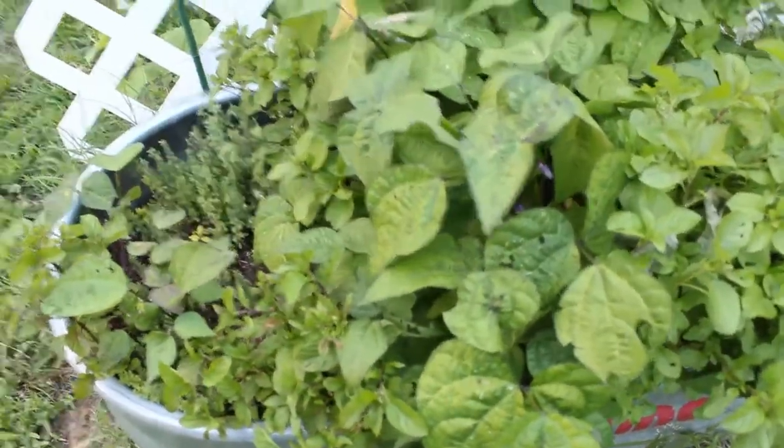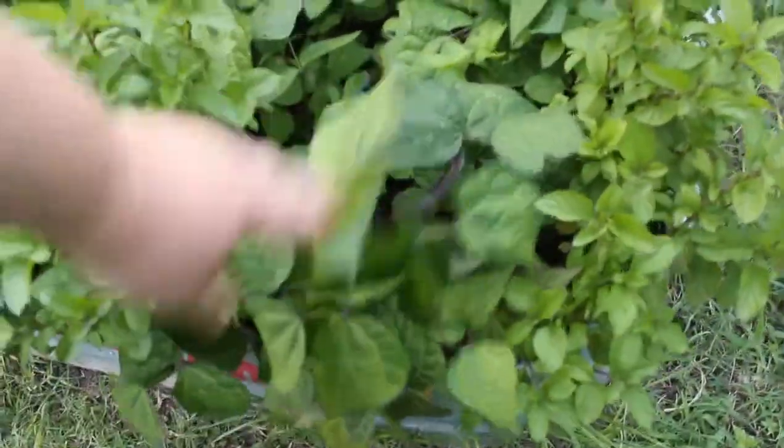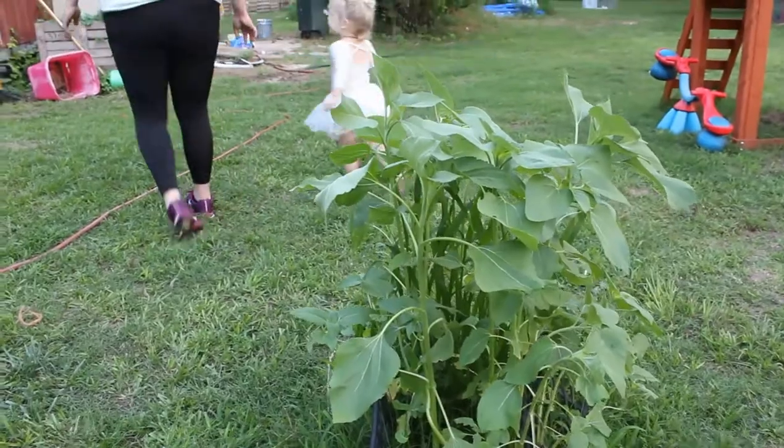My beans are doing phenomenal. I've already harvested a whole bunch of beans. If you're not following me on Instagram — shameless plug — you should totally follow me. I posted a recipe with a fresh green bean salad the other day, so I'm really excited about these. My sunflowers are about toddler high right now.